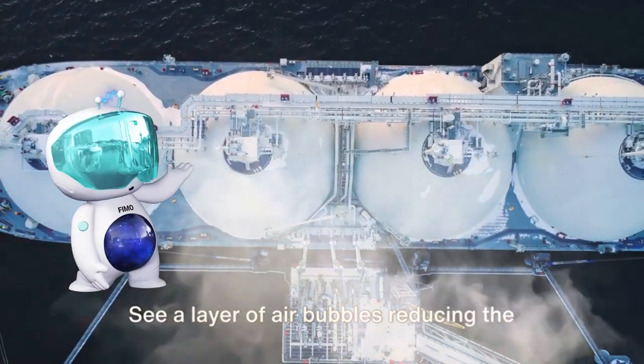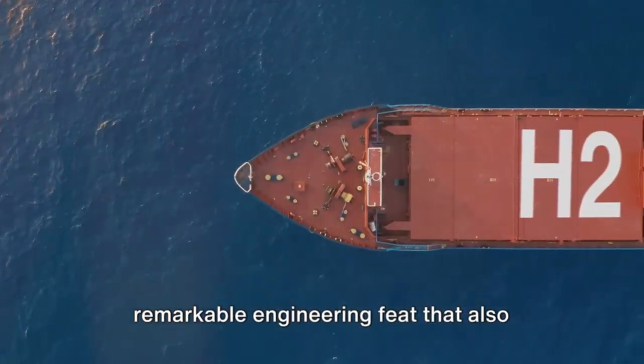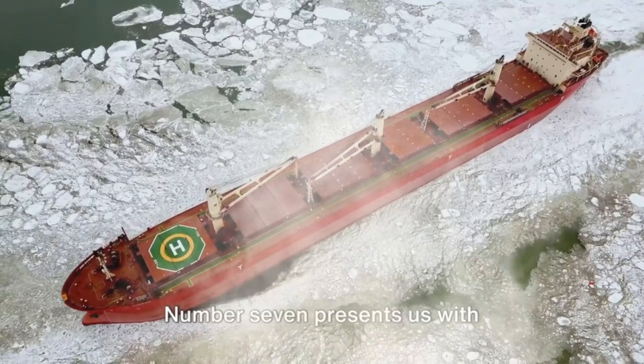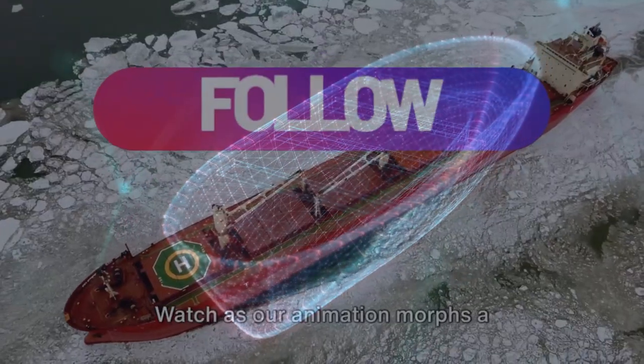At number eight, picture an air lubrication system. Through animated graphics, see a layer of air bubbles reducing the friction between the hull and water — a remarkable engineering feat that also enhances fuel efficiency.